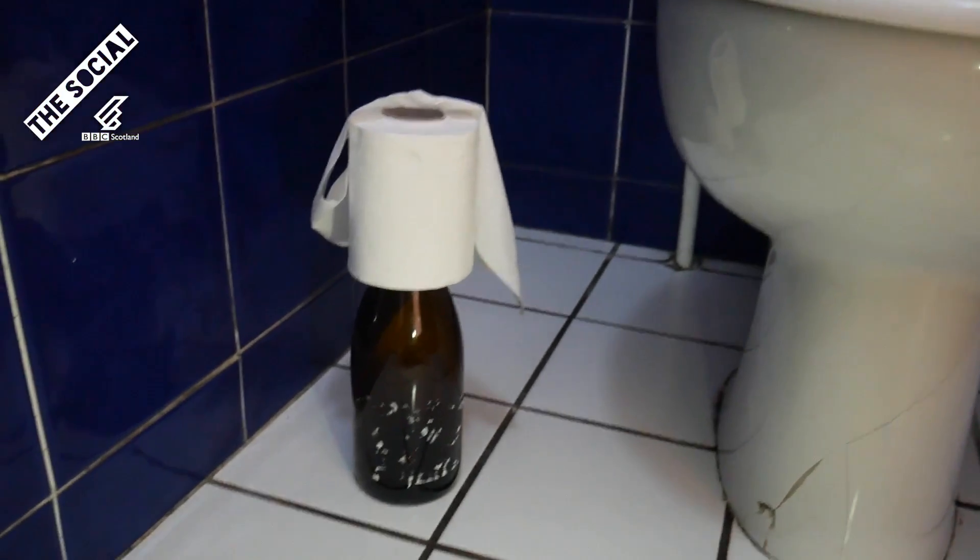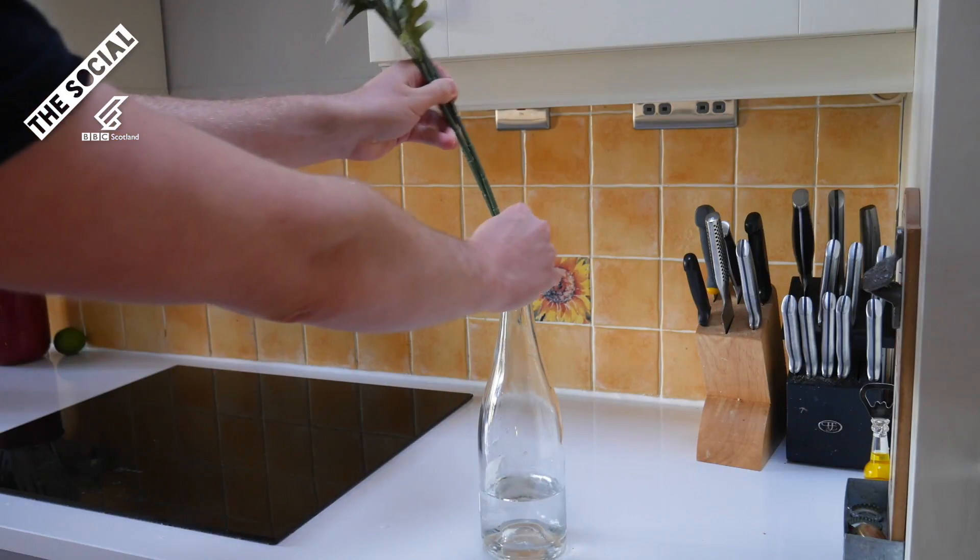Kill two birds with one stone and use your empty pre-drink bottles to add a sense of style to your home. Impress your friends with your alcohol tolerance as they say, wow, that's a lot of alcoholic beverages you've drunk. You must be really cool. Hahaha, yup.